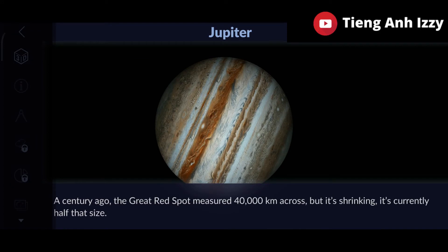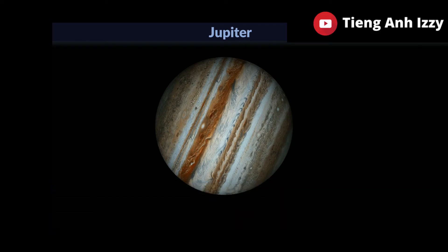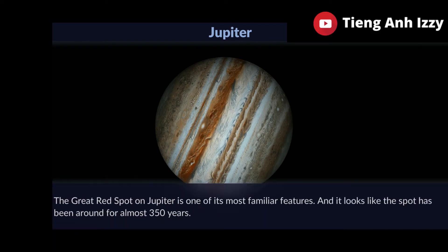A century ago, the Great Red Spot measured 40,000 kilometres across, but it's shrinking. It's currently half that size. The Great Red Spot on Jupiter is one of its most familiar features and it looks like the spot has been around for almost 350 years.